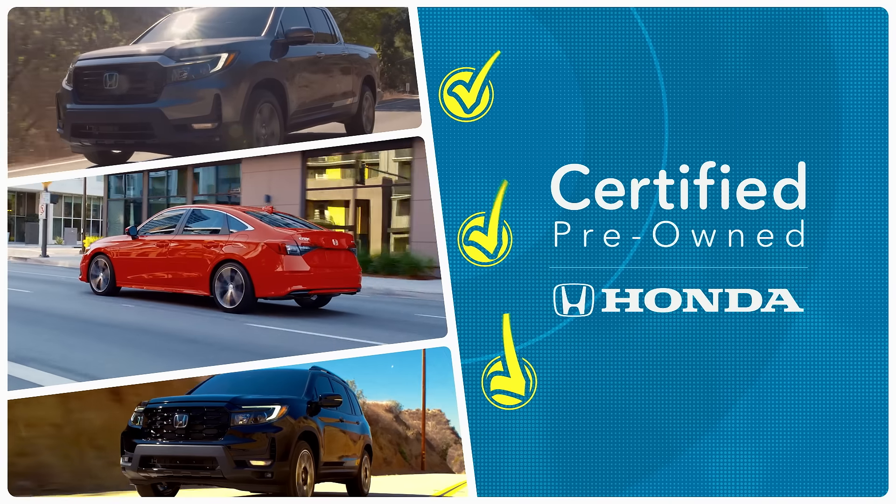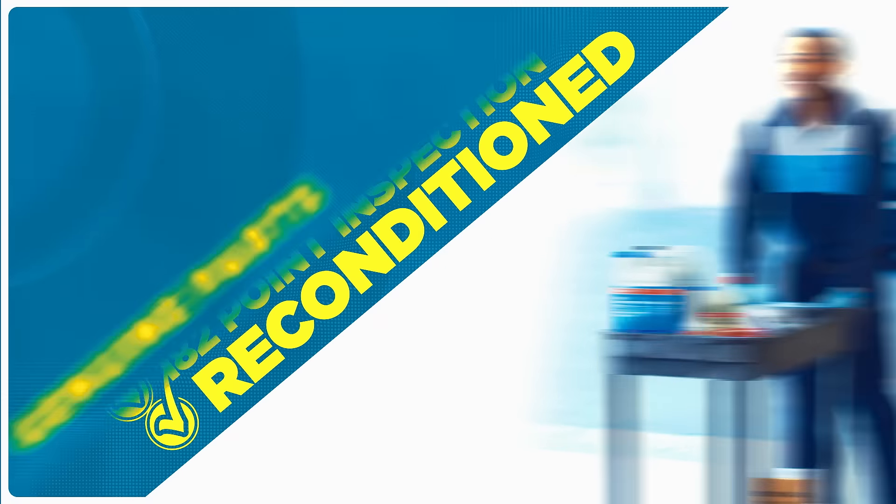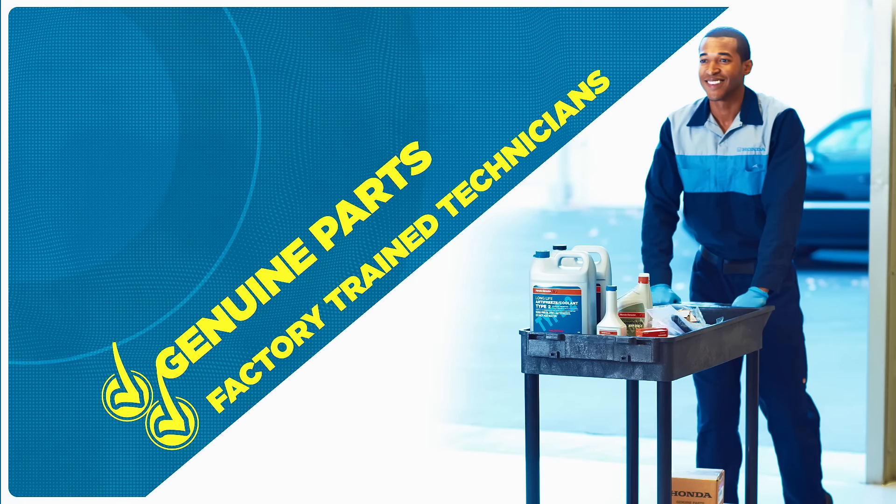Check out Honda Certified Pre-Owned Vehicles. They are like new and only available at your local Honda dealer — checked, inspected, and reconditioned with genuine Honda parts by factory-trained technicians.